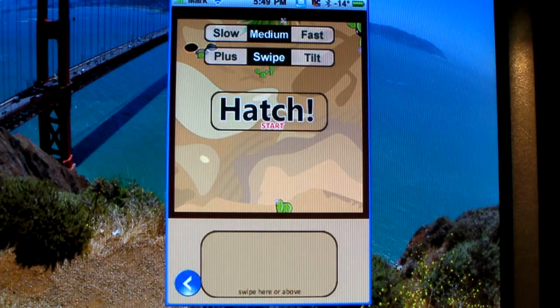I'm going to go ahead and click on Game. There's Slow, Medium, Fast, Plus, Swipe, and Tilt. I'm going to go on Medium.